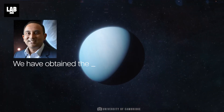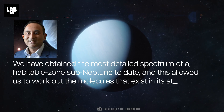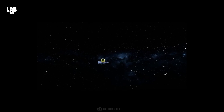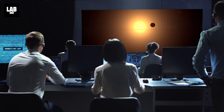We have obtained the most detailed spectrum of a habitable zone sub-Neptune to date, and this allowed us to work out the molecules that exist in its atmosphere, explained team member Subhajit Sarkar of Cardiff University. This was achieved by analyzing light from K-218b's parent star as it traveled through the exoplanet's atmosphere. K-218b is a transiting exoplanet, which means that its brightness decreases when it passes over the face of its host star — this is how NASA's K2 mission detected the exoplanet in 2015.